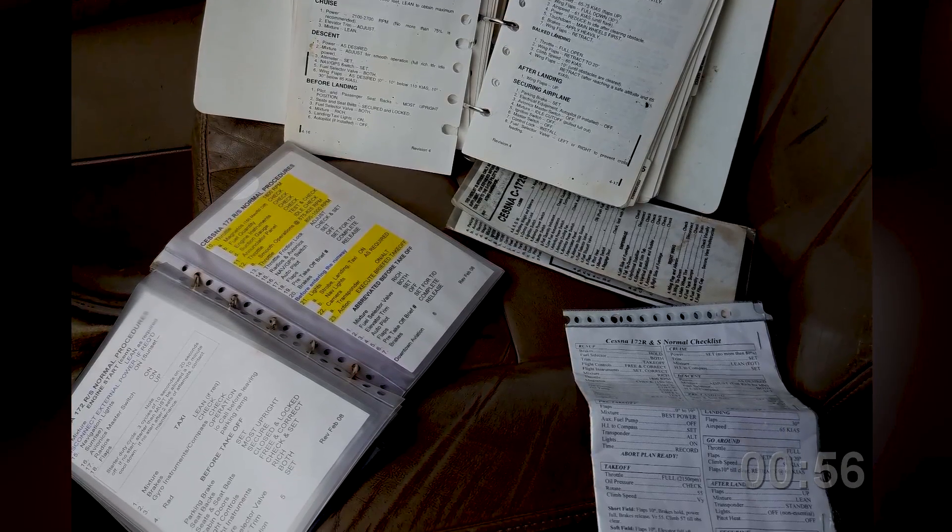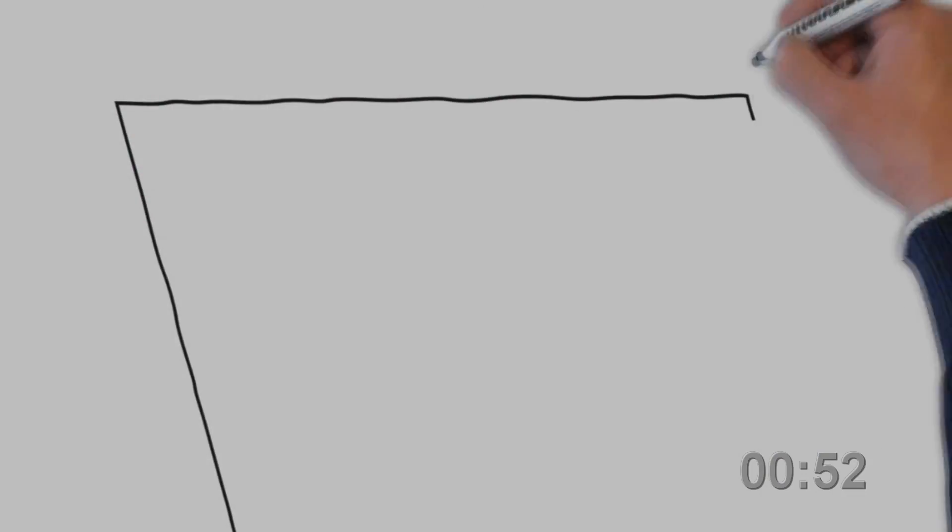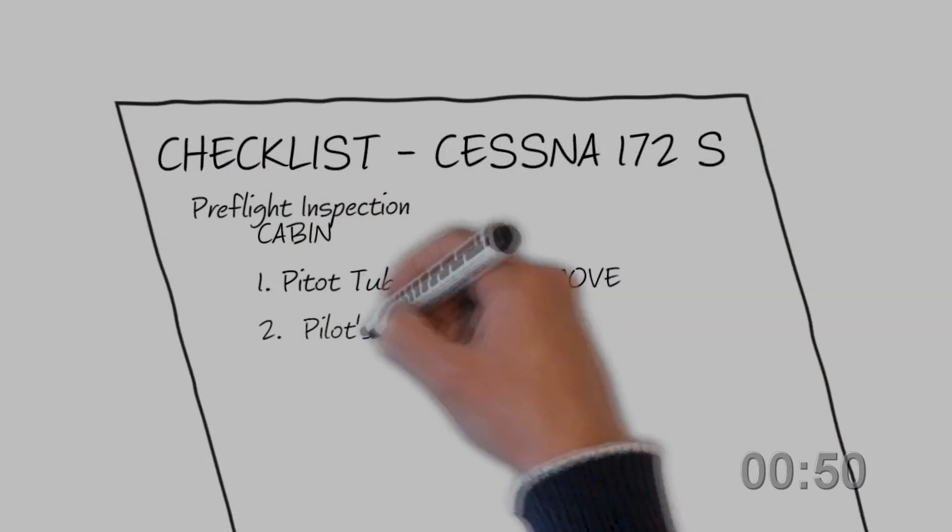Does your cockpit look like this one — three or four different checklists? You've tried to find that perfect one. The perfect one, however, may be the one you develop for yourself.